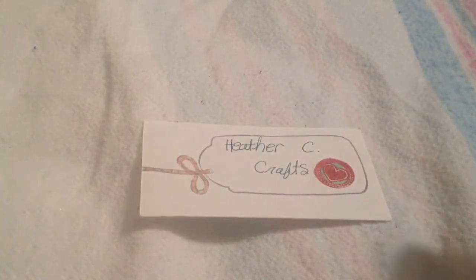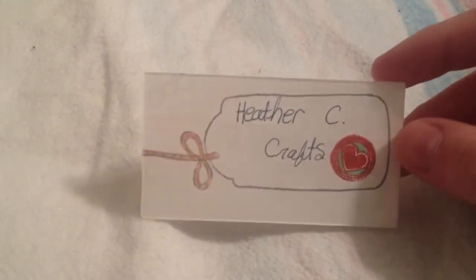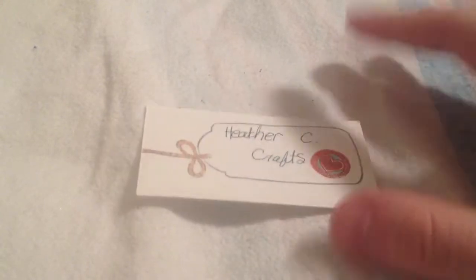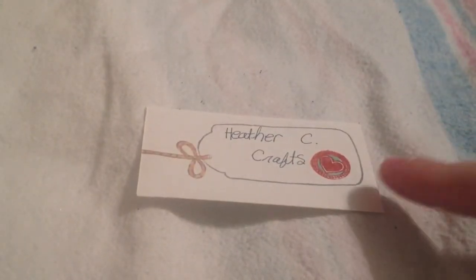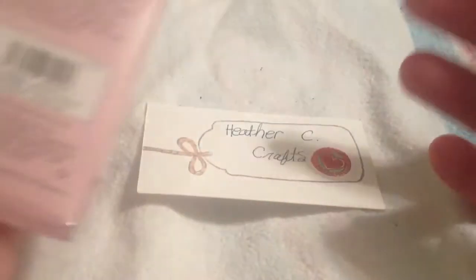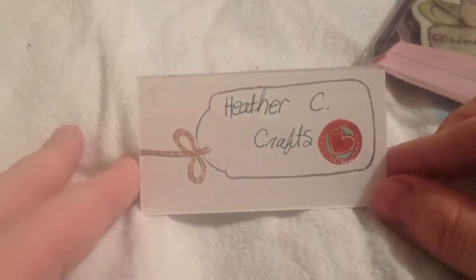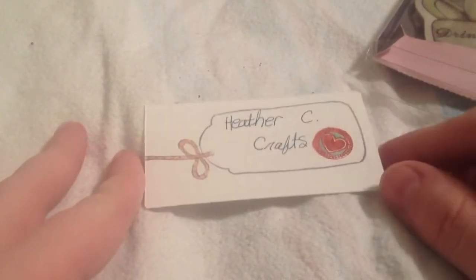On this side I put my YouTube name, which is Heather C Crafts, and then on the back I included all my personal information. This was stamped out using my Gorgeous Girl Sweet Tea stamp set — I used the tag stamp and the little button stamp, then just stamped that and colored it in.